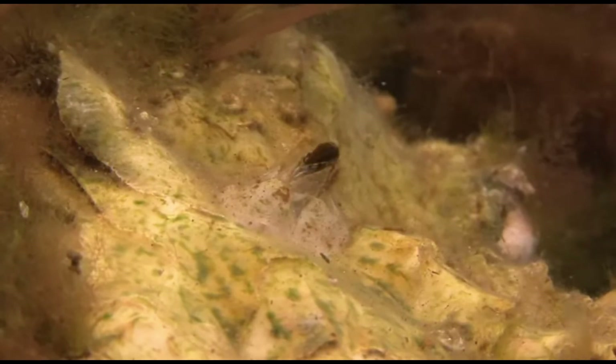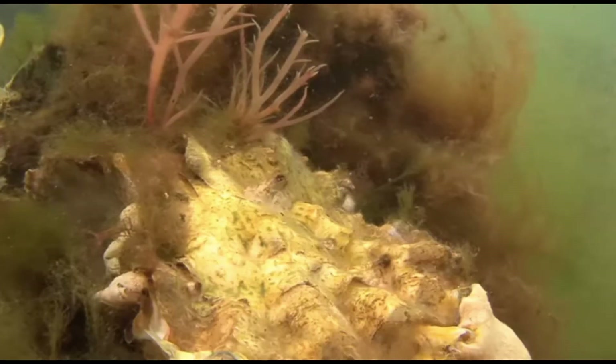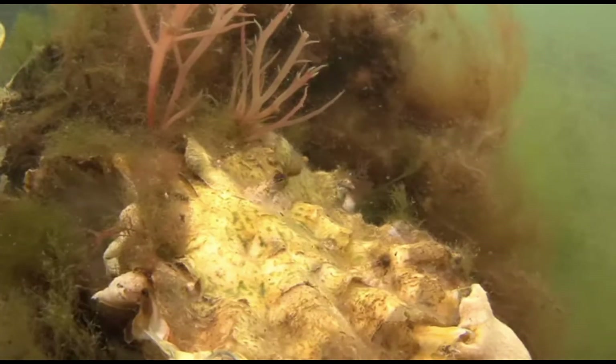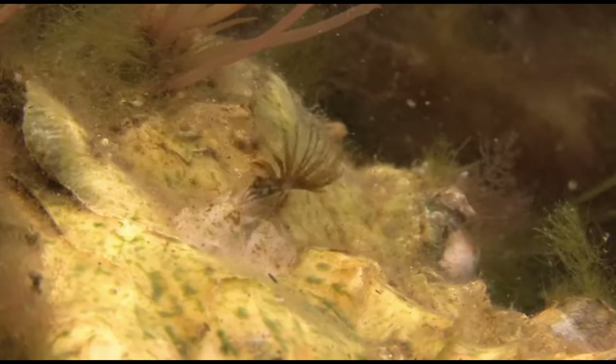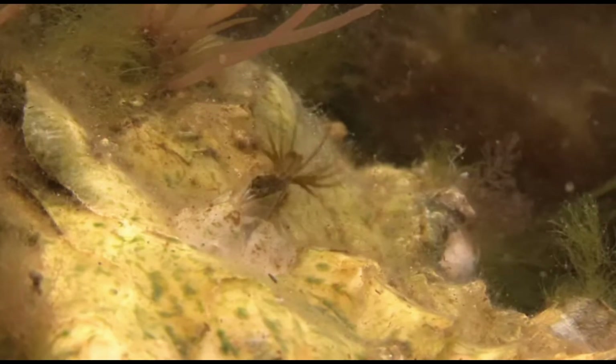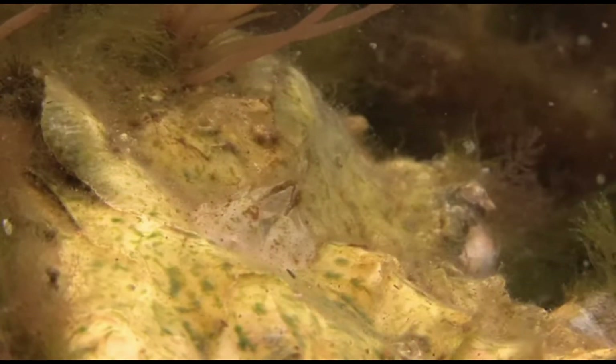Some of the most interesting barnacles live on mobile hosts. Whale barnacles attach to the skin of these massive mammals, gaining access to nutrient-rich waters as the whale migrates across oceans. Ship barnacles, however, cause problems. By growing on ship hulls, they increase drag and fuel consumption, costing the shipping industry billions of dollars annually. Their persistence has driven the development of anti-fouling technologies.